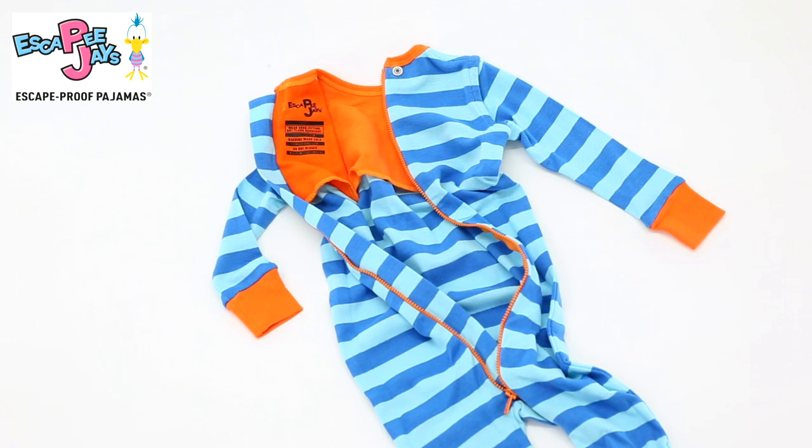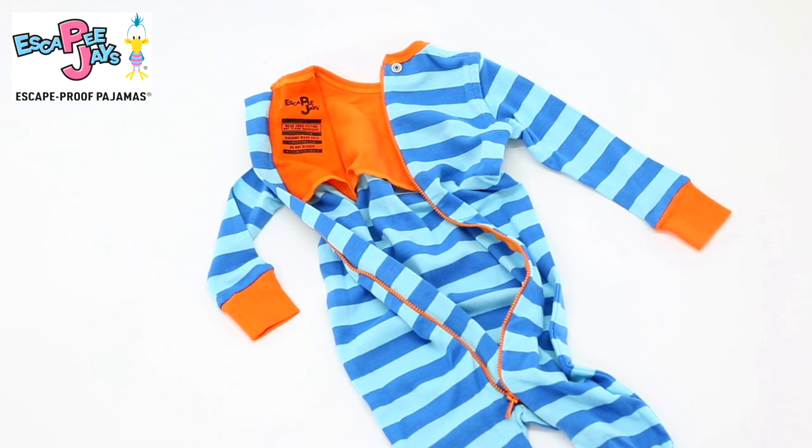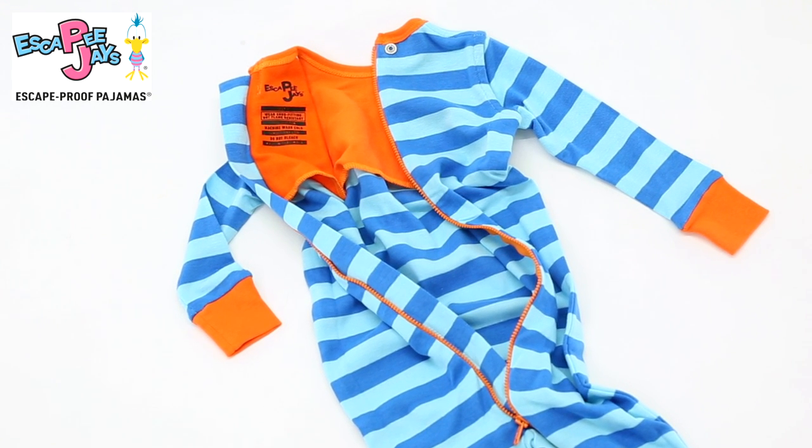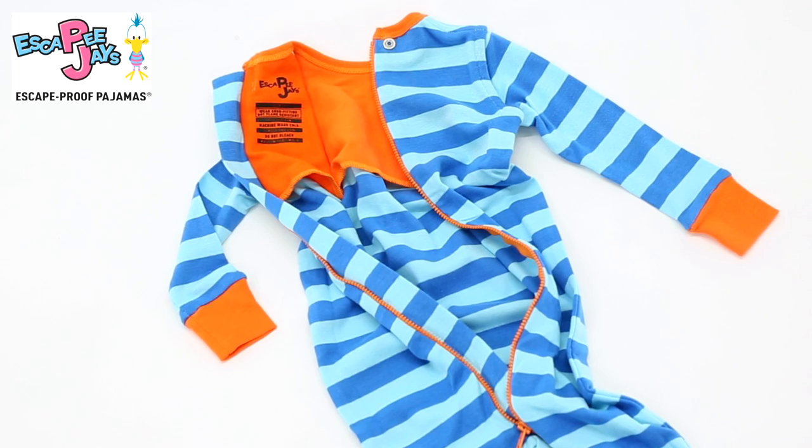this patented orange cotton layer. Without sacrificing comfort or fit, it's this design that keeps them from getting their little arms inside their PJs. If they can't get in, they can't get out — making them escape proof and